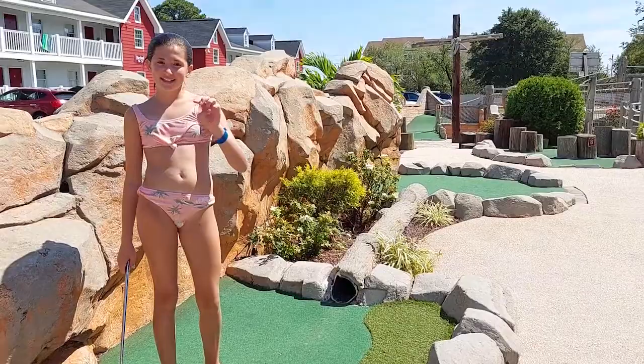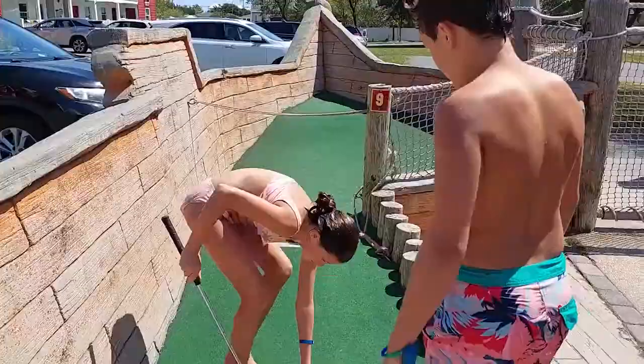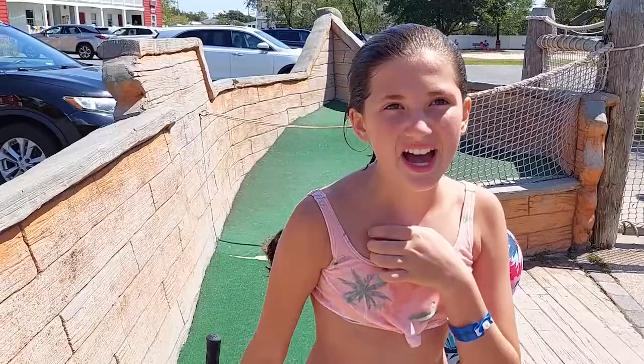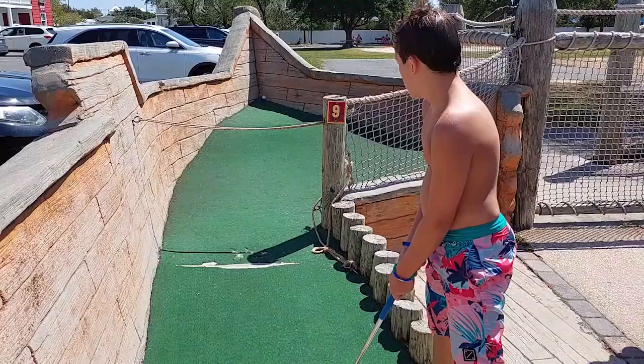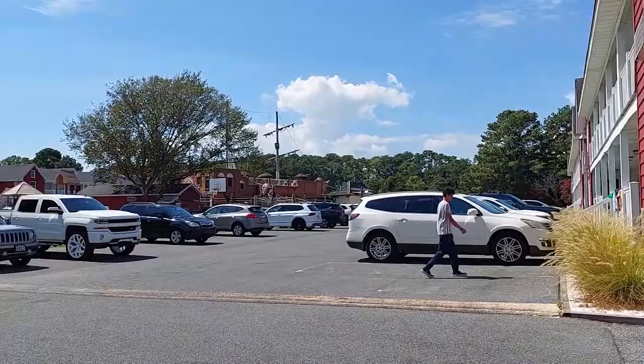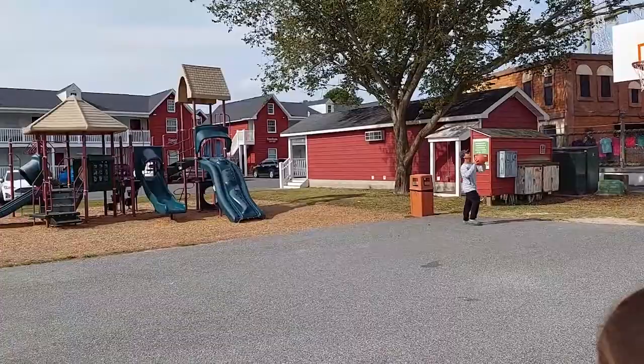I got a hole in one! Finish up the golf with the last hole, so you can enjoy the rest of your time at Franciscan Key. As we explore the rest of the resort, let's head to the back to see what it has to offer: a volleyball court, a little kid's playground, and a basketball court — all for you to enjoy.